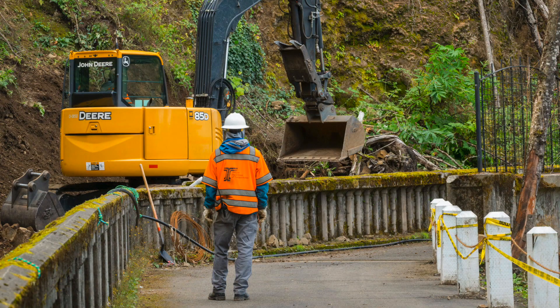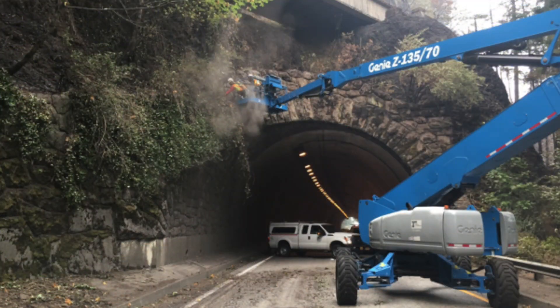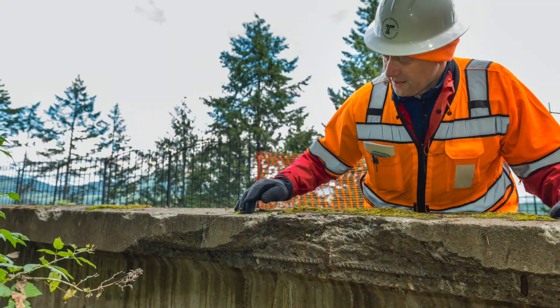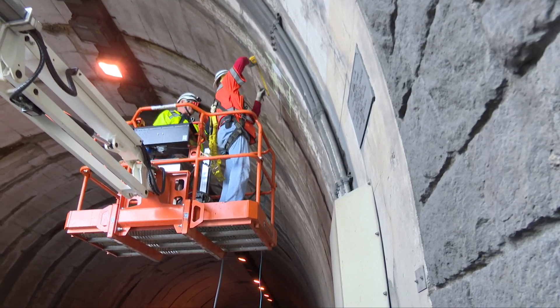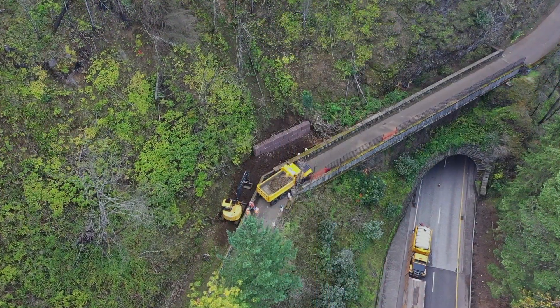That area also sustained a lot of damage in the Eagle Creek fire. This year, after the Eagle Creek fire, we had a lot more debris coming down the slope. The rock had come down and hit the side of the bridge. Several different divisions of ODOT needed to do a multitude of work — first removing the debris and then installing a retaining wall to make it safe for us to work under there.